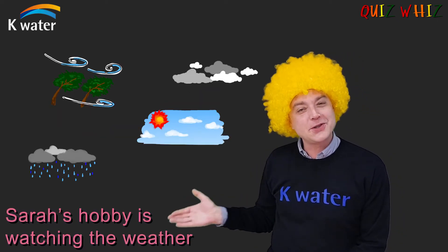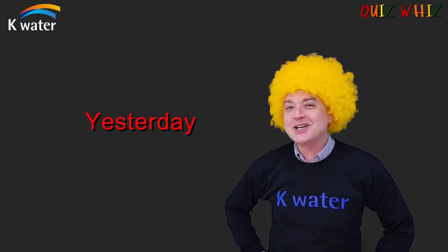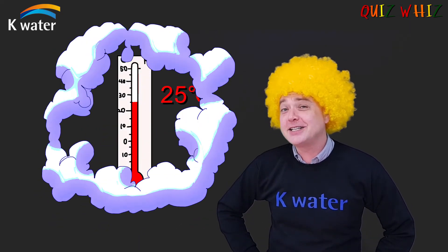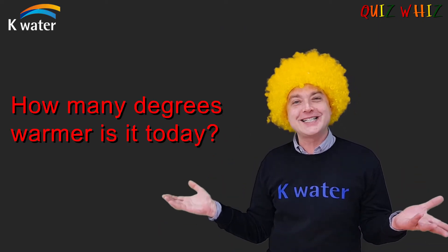Sarah's hobby is watching the weather. Every day, she checks the temperature. Yesterday, the temperature was 22 degrees. Today, the temperature is 25 degrees. How many degrees warmer is it today?